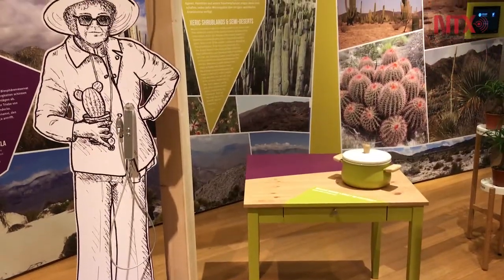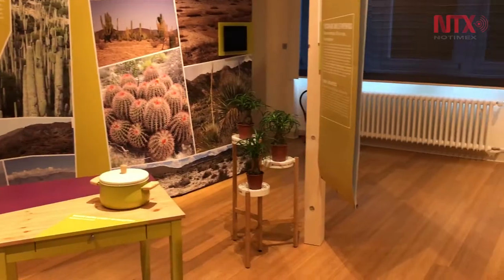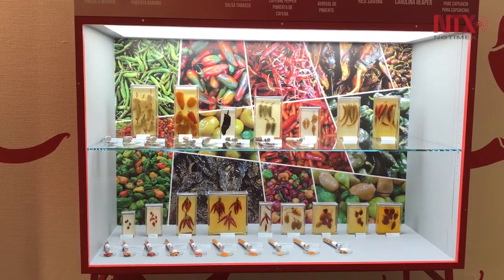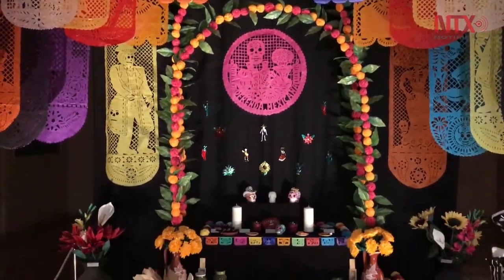The museum gathered an exhibition showing the variety of agricultural products that reached Germany centuries ago. Visitors begin at a Day of the Dead altar, which shows a kaleidoscope of natural Mexican products.